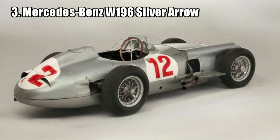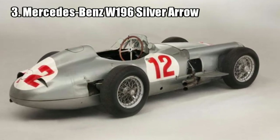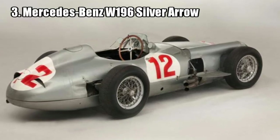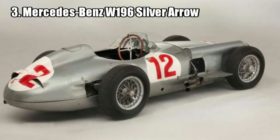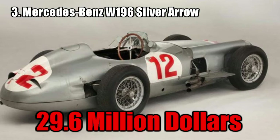Mercedes-Benz W196 Silver Arrow. It is the most expensive German car ever sold. This car has a history of competing at the highest level of motorsport and achieved winning the world F1 title and the world sports car championship in only two years. It was sold for 29.6 million dollars.